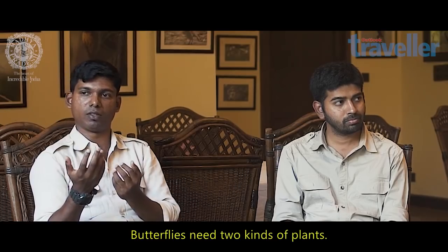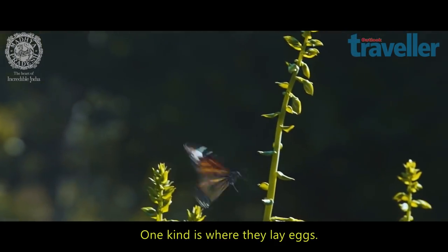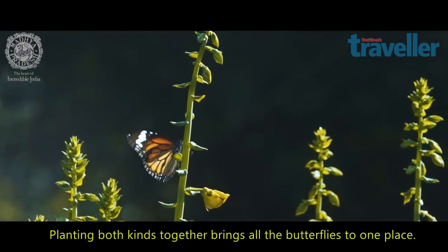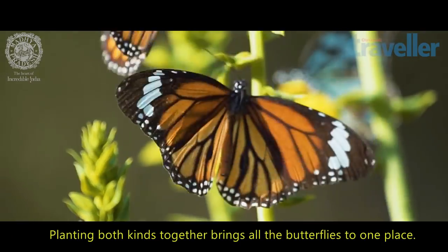Butterflies have two kinds of plants they like. One is the larval host plant where they prefer to lay eggs. They also need a nectar plant — they need to suck the honey. So once you plant all those plants together in a particular garden, eventually you'll get all the butterflies there.